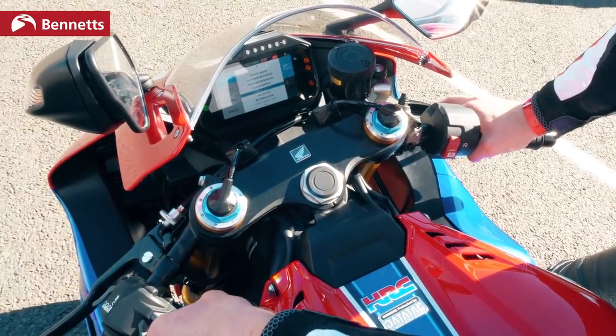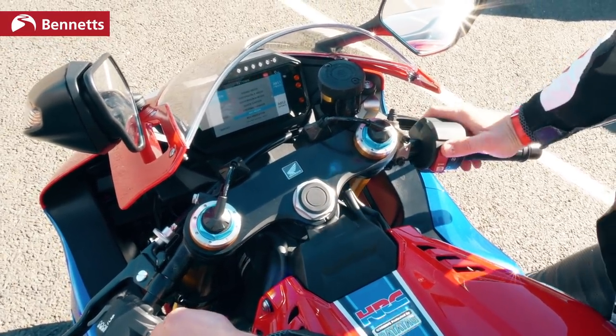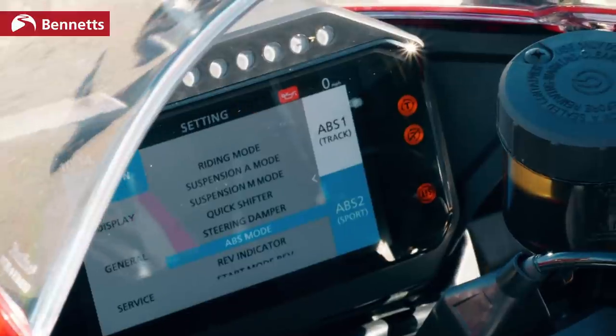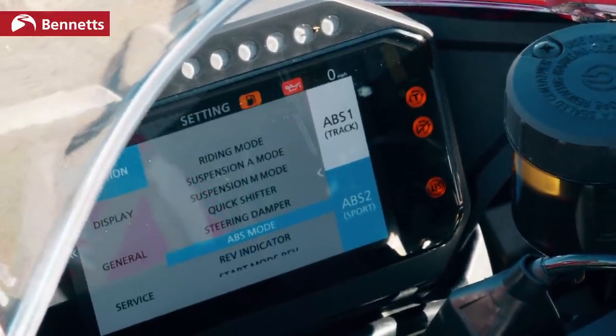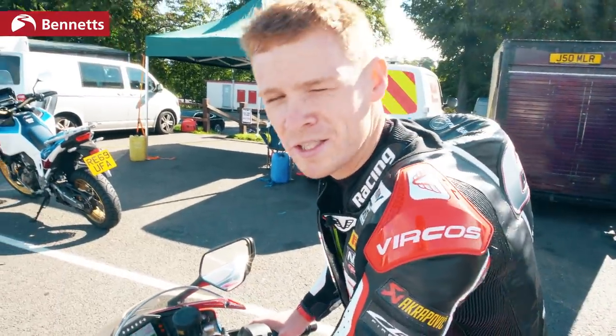ABS: you've got sport mode or track mode, so I presume track is going to be a little bit less forgiving, because in the last session I was hitting the brakes and the ABS was cutting in, giving me an uneven feel through the front brake lever. Hoping that's going to reduce that — and that's it pretty much. We'll try that in the next session and see how we get on.